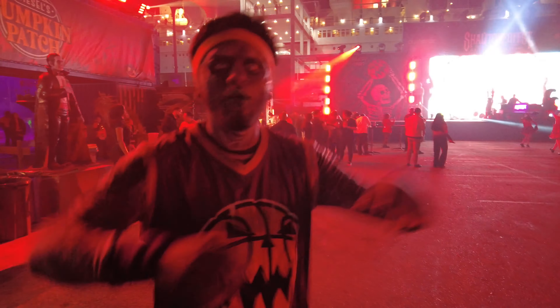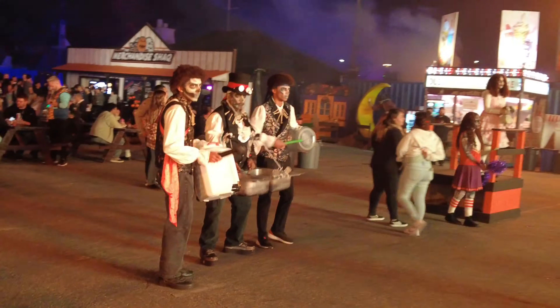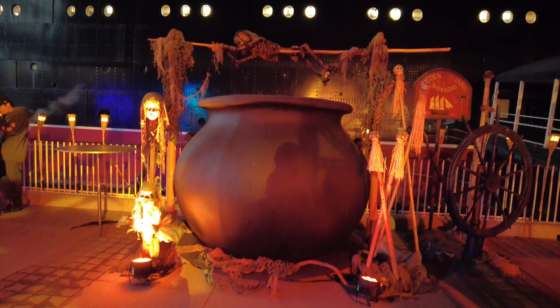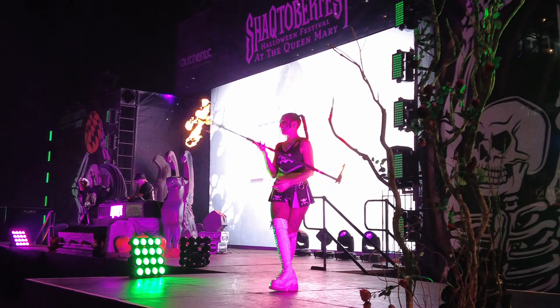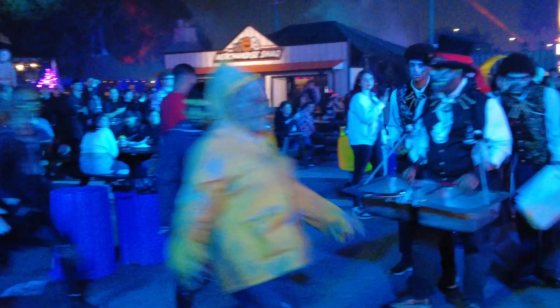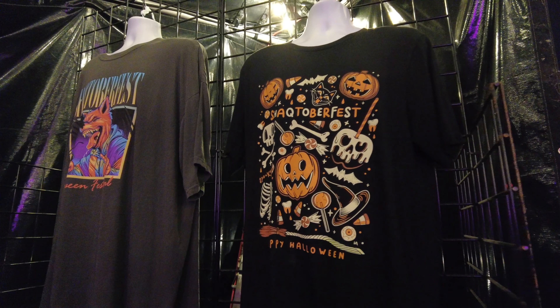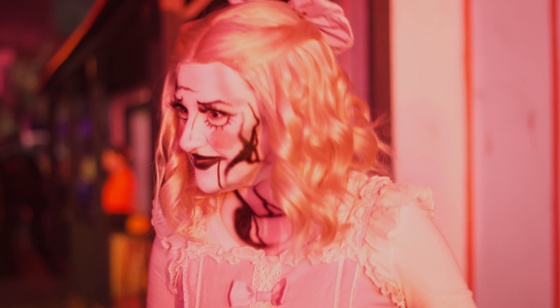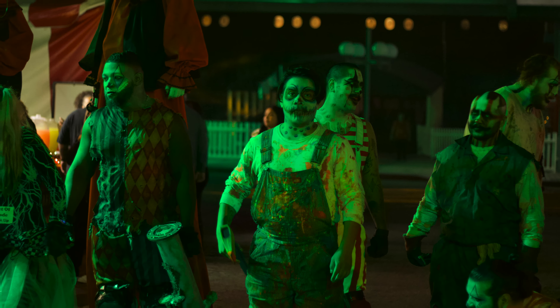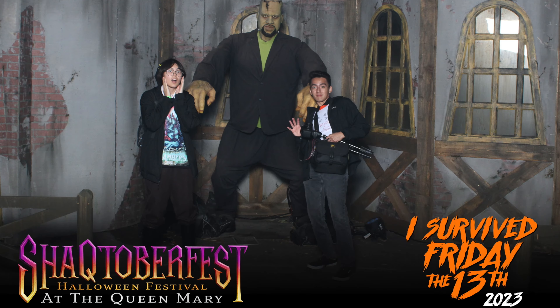Lastly, in the middle of the event was a large scare zone with Lovecraft as the DJ. We even got a picture with Frankenshock.